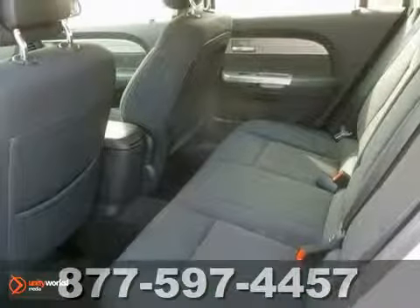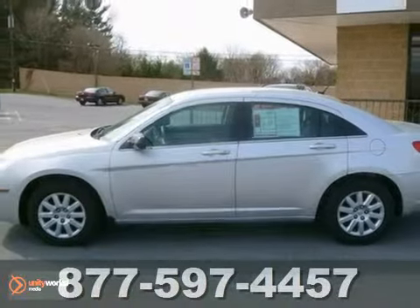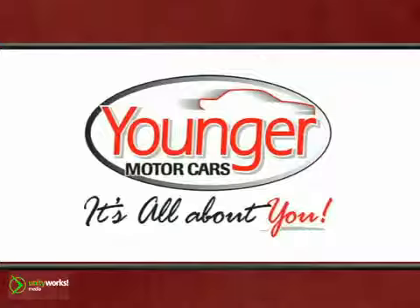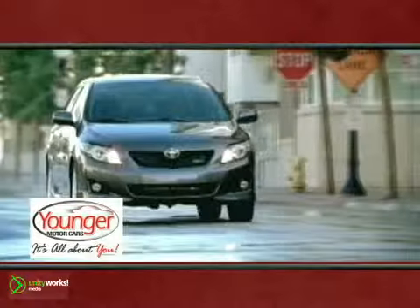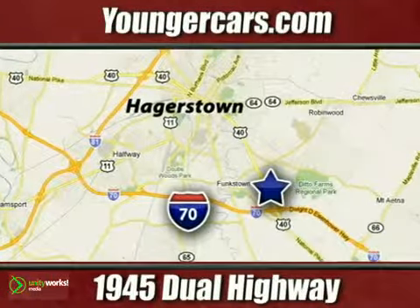With a supple ride and gorgeous interior, the stunning Sebring is always an extraordinary choice. It's all about you at Younger Motor Cars, delivering satisfaction and quality selection. Visit us today at 1945 Dual Highway in Hagerstown, Maryland.